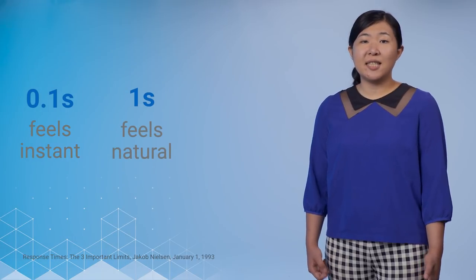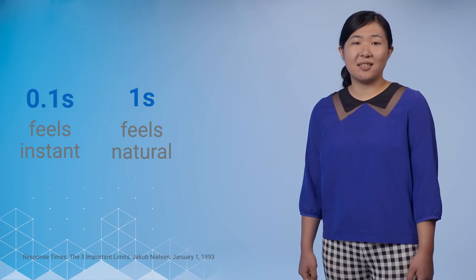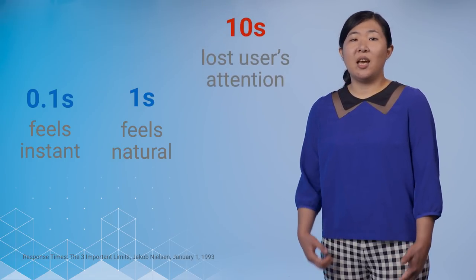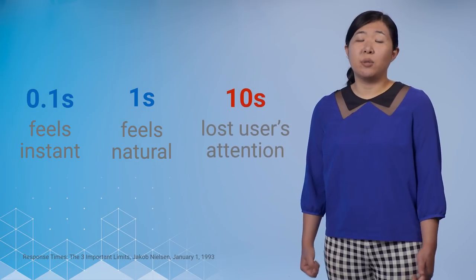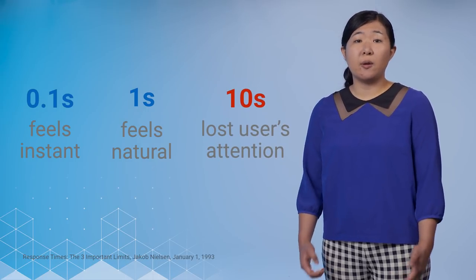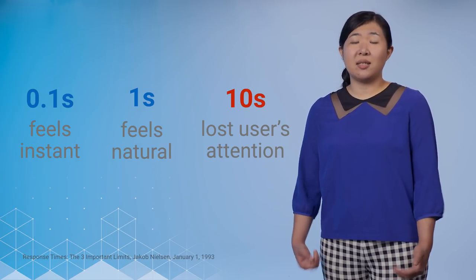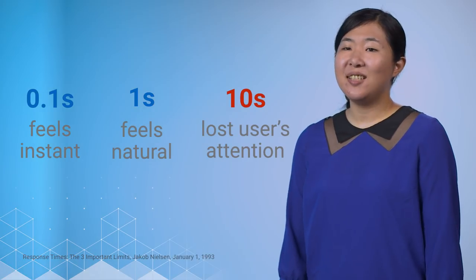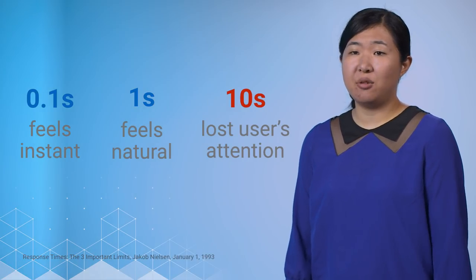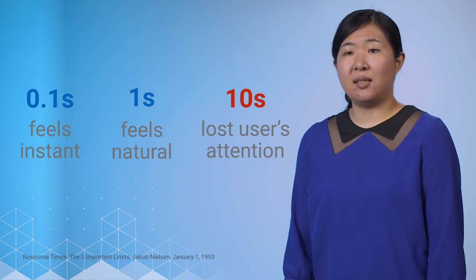Humans perceive events that happen in 100 milliseconds as instant. Things that happen in the one-second range probably don't seem instant, but still feel natural to us. And then in the 10-second range, we are beyond the attention span of most users. Ideally, we want our app to load in less than one second. But on mobile, it often takes additional time to establish a connection. If you need to do more than a handful of round trips to get the resources for your first load, you'll easily exceed the three-second time.